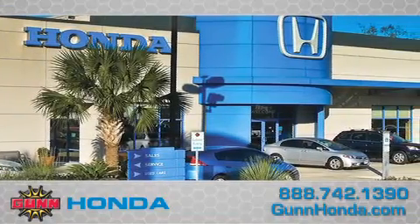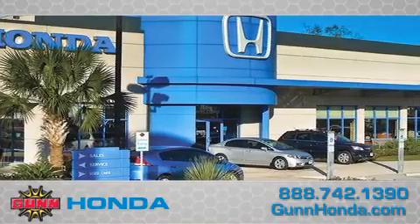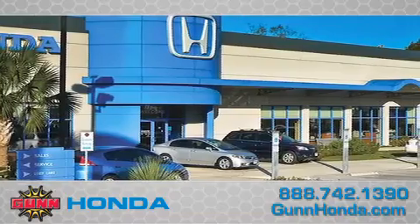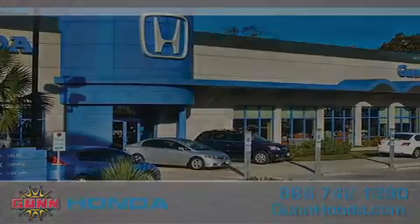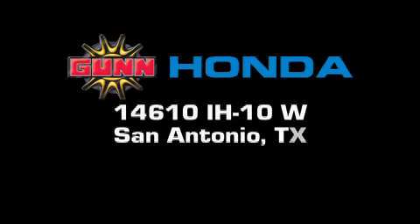Call Gunn Honda today to arrange for a closer look at our entire inventory and find out why Gunn's one simple price is simply better. Remember to ask about our 48-hour return policy and no-hassle way of doing business. Gunn Honda is located at 14610 Interstate Highway West in San Antonio.